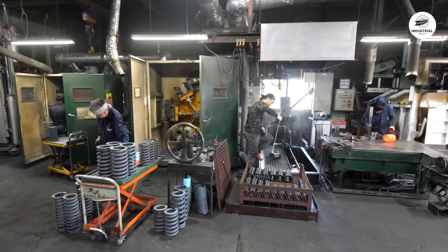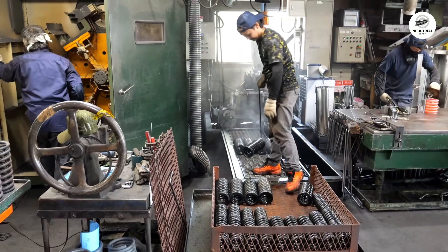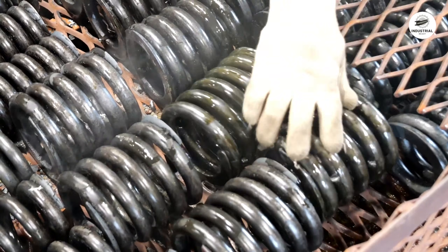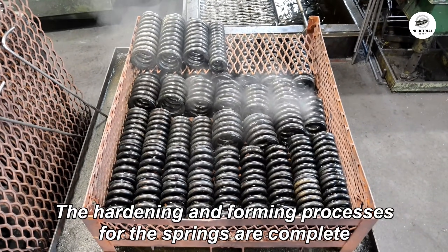Fresh from the quench, the springs are incredibly hard, but also dangerously brittle. A hardness test would show around 65 on the Rockwell C scale, but the spring would shatter under load, like glass.